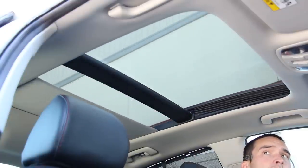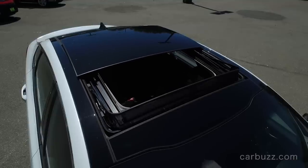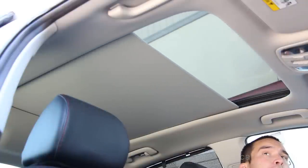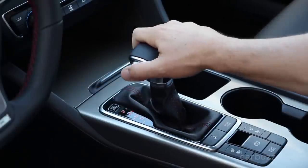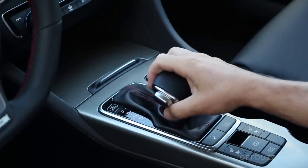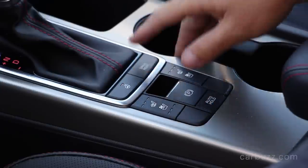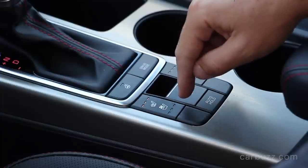There's that panoramic sunroof — I love having these things in cars. Kia has been really good about that. For example, a $27,000 Kia Soul has a panoramic sunroof as opposed to an $80,000 Toyota Land Cruiser that doesn't. Other standard safety features include dual front airbags, driver's knee airbag, front seat-mounted side airbags, full-length side curtain airbags, ABS brakes, traction and stability control, hill start assist, and a tire pressure monitoring system.